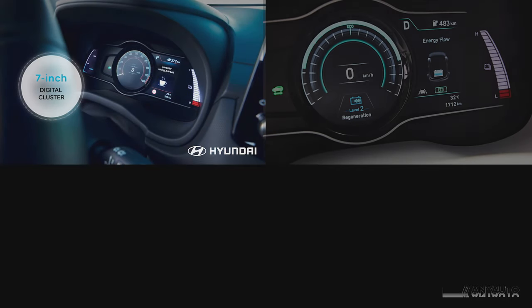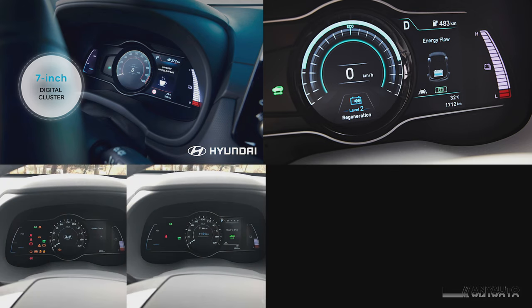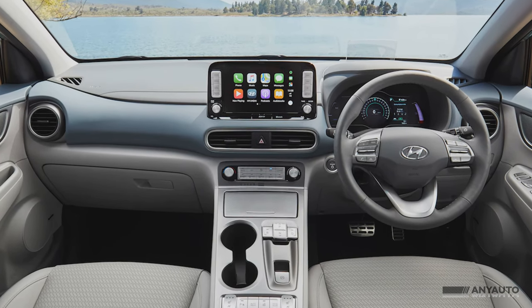The dials in front of the driver are simple. Hybrid cars and many other vehicles have developed a plethora of visual information, but the Kona moves back to straightforward clarity. You can get helpful and feel-good information, such as the available range and the kilometres you have recouped through regenerative braking.